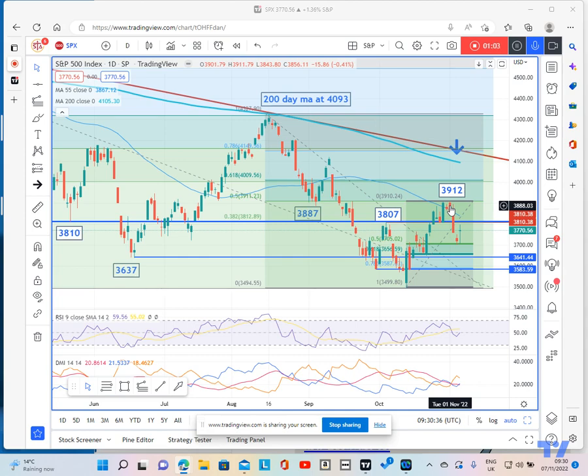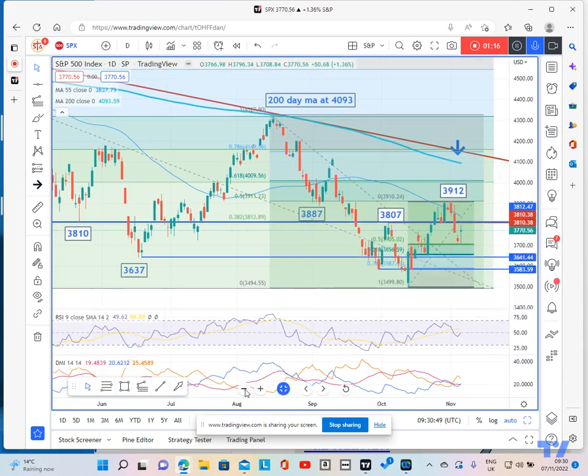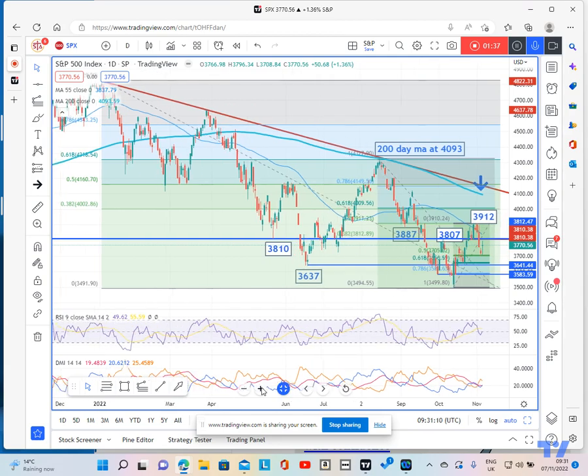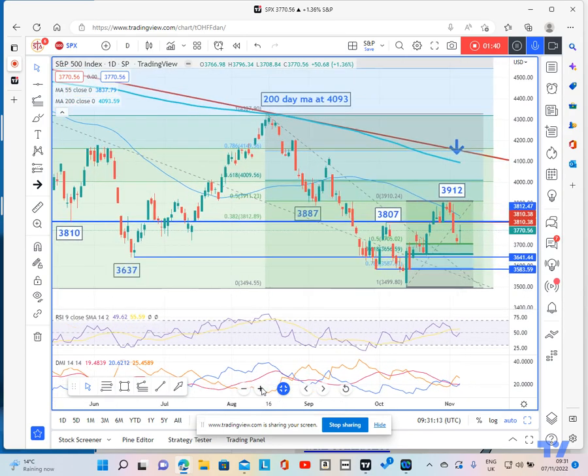Further things to note on the daily chart: we've got the 200-day moving average at 4093 and a downtrend at 4150. This downtrend goes back to the peak in January 2022. So essentially this move higher over the past few weeks is nothing more than a correction in an overall bear trend, and it's very important to remember that.